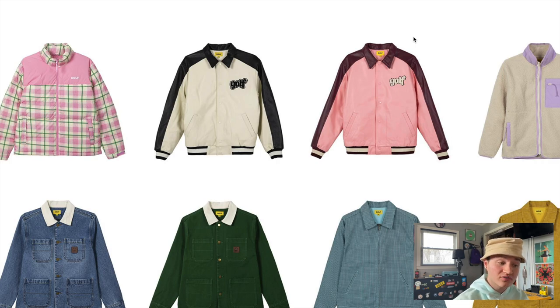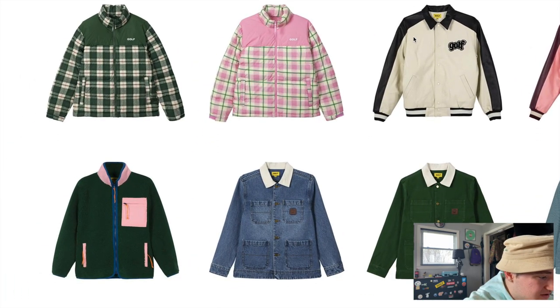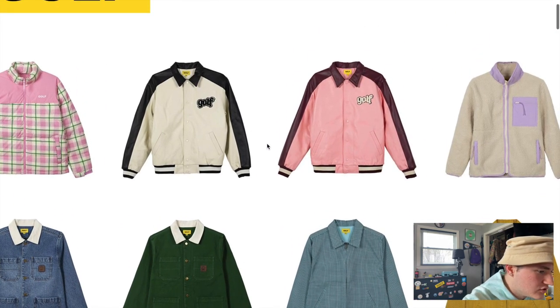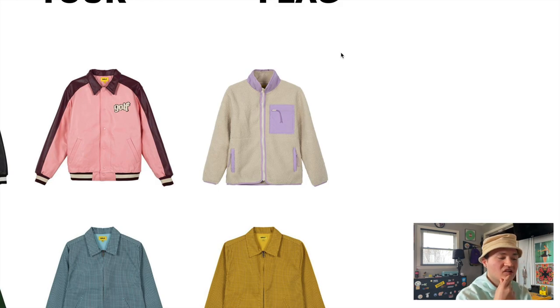Moving on, we have the two fleece items. I already shared my thoughts on this first one — I was a big fan of it, and the colorway looked really good together. But we also have this colorway here that's very similar to one of the vests we saw, and I gotta say I like this one a lot as well. This tan fleece colorway is kind of a common mainstay of fleece collections, but Golf puts a spin on it with the lavender hits, which makes this jacket stand out. I'm a huge fan of this colorway.